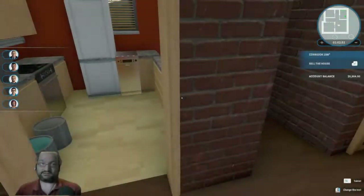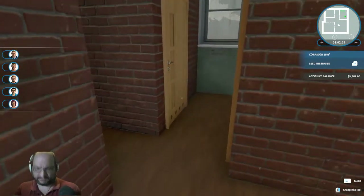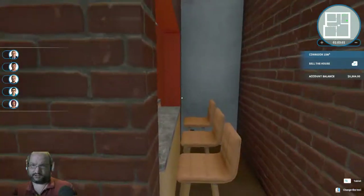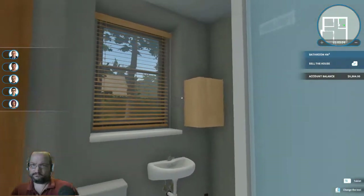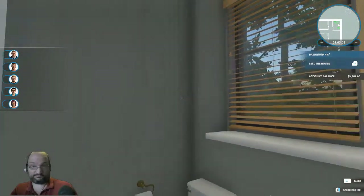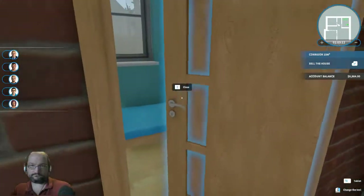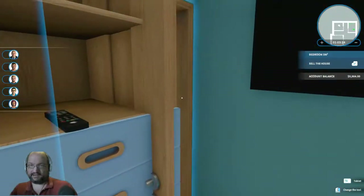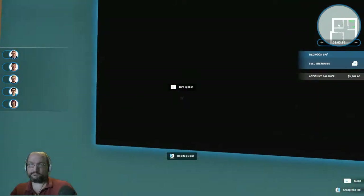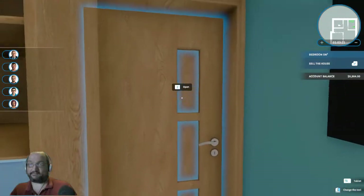Yeah, so there's our kitchen with cabinets, under-cabinet lighting, and fluorescent lighting in the serving area right there. Bathroom with extra toilet paper. Bedroom with TV on the wall, remote, and we've got the bed.